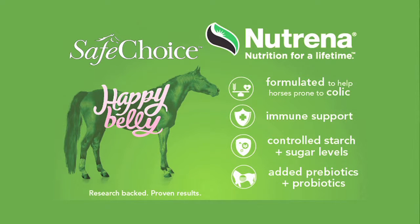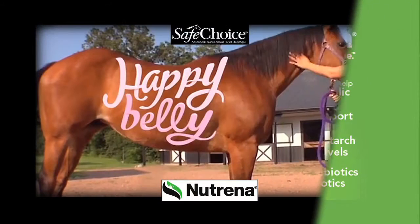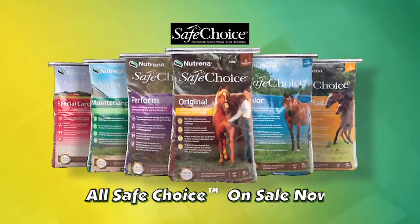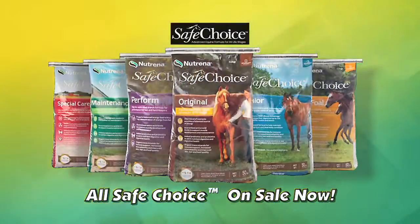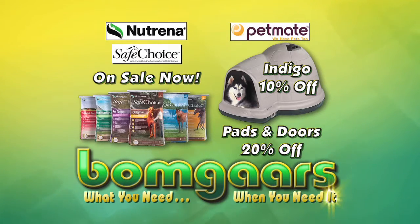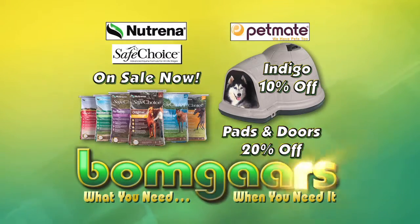The more balanced nutrition your horse gets from a feeding, the better they feel. And a happy belly makes for a happy horse. Choose the Safe Choice feed that's right for your horse. On sale now — it's what you need when you need it at Bomgaars.